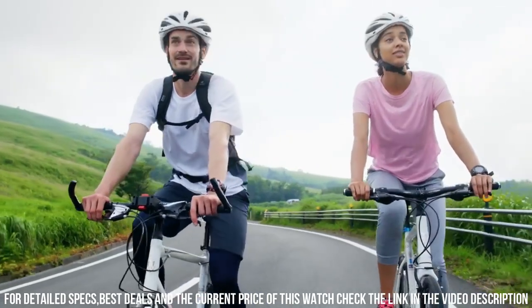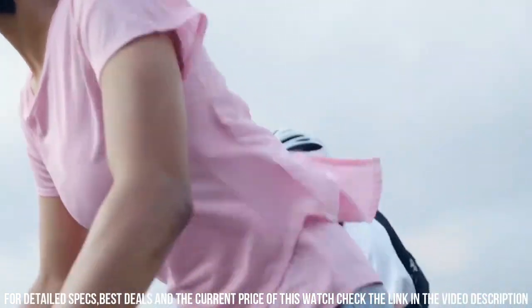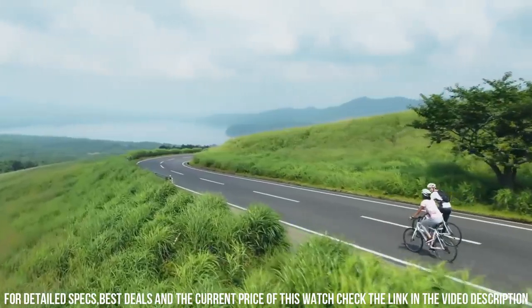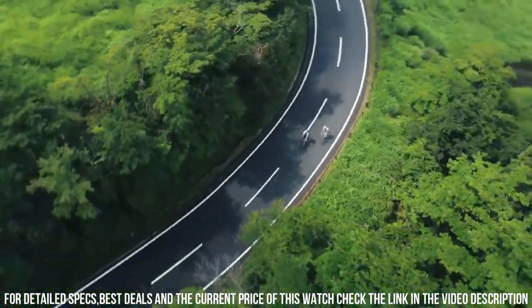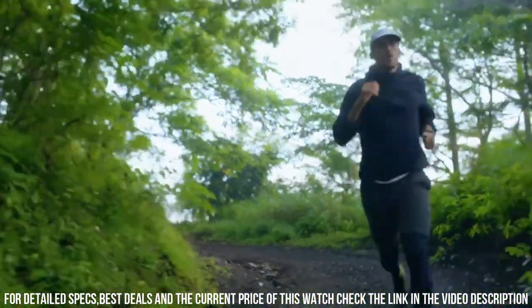Clasp: buckle. Case material: plastic. Band material: plastic. Band color: black. Dial color: black. Calendar: day and date. Movement: quartz.